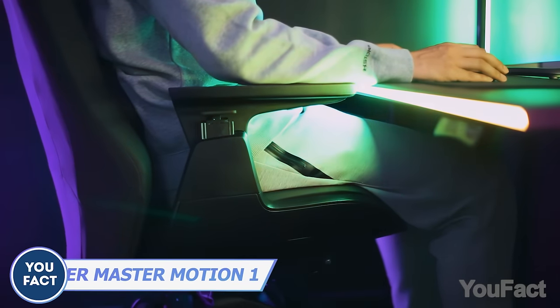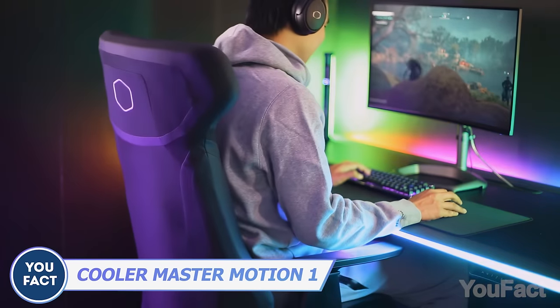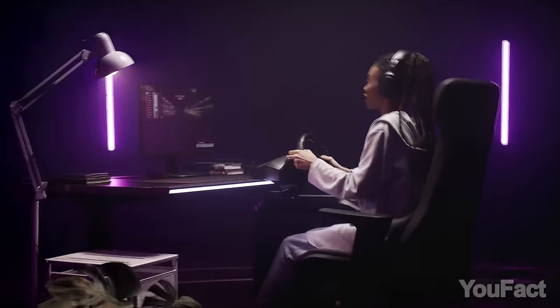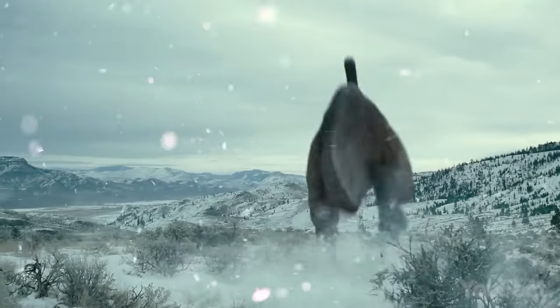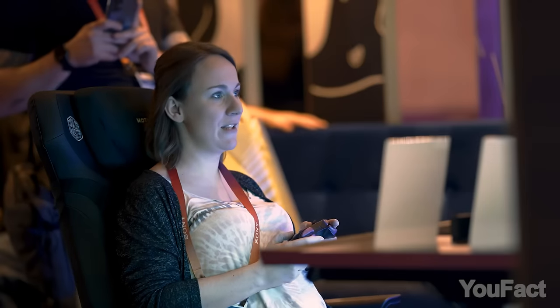Rock your body right with Cooler Master's Motion One Haptic Gaming Chair. This buddy takes immersive gaming to a whole new level with over 65,000 haptic effects, from movements to vibrations, synchronized to your on-screen action. Feel those bumps!